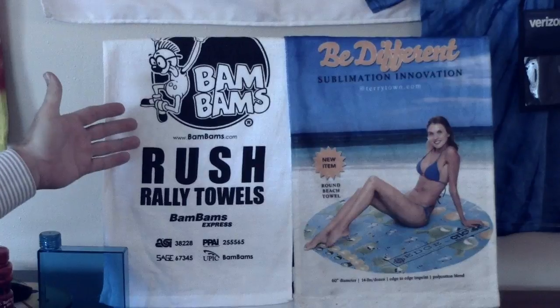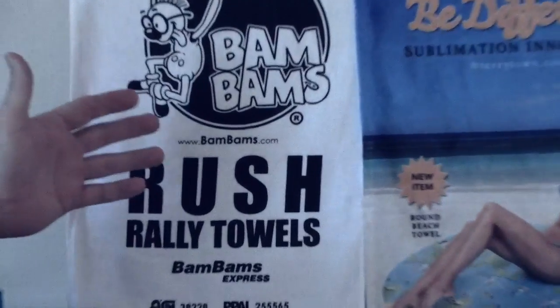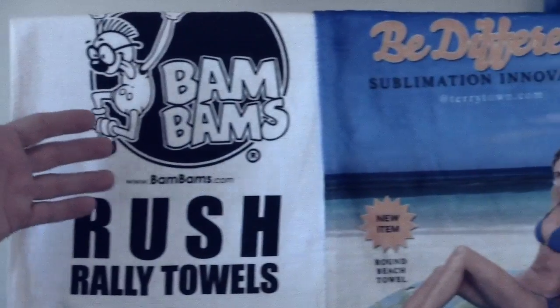They're perfect if you want to have a towel for a golf bag. If you're having a golf outing this time of year, it's a great opportunity to have a towel for your golf bag.